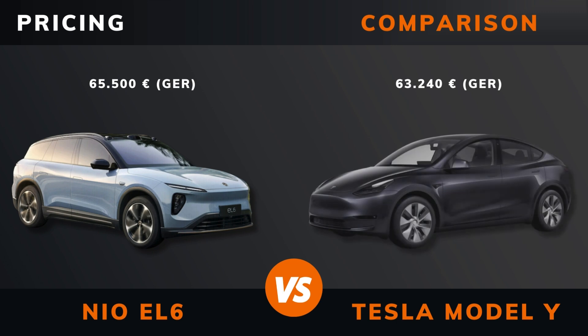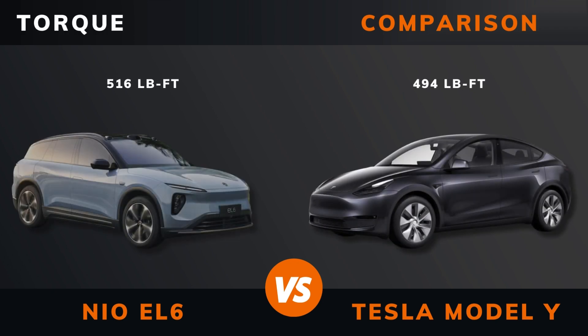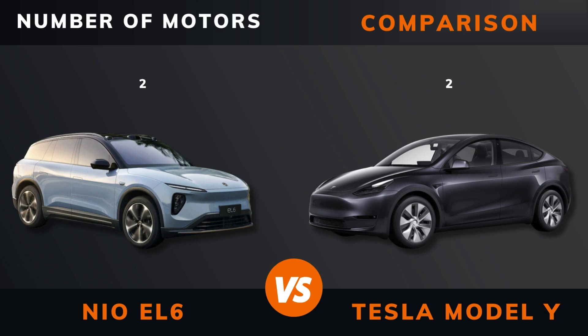Pricing. Power. Torque. Number of motors. Drive.